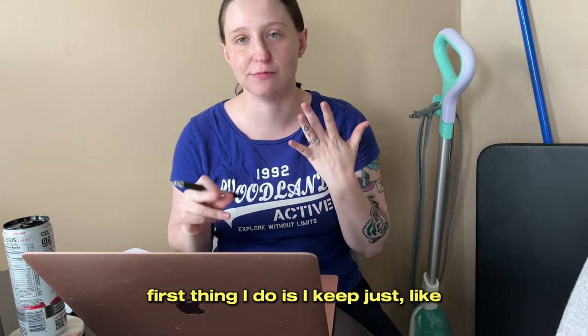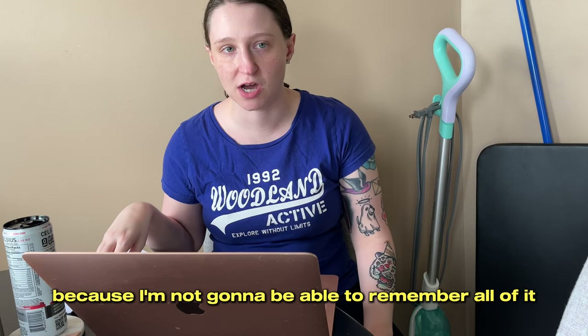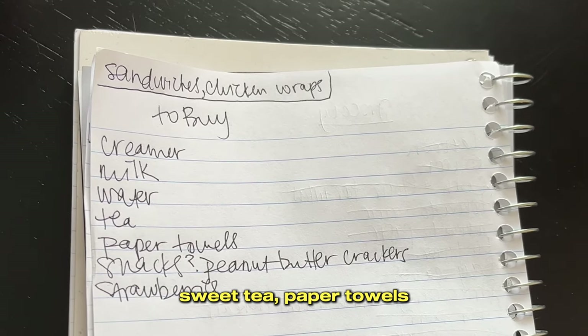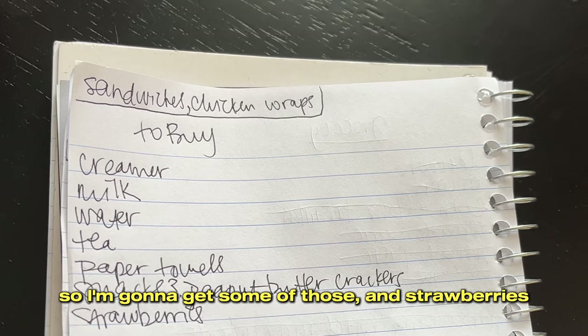The first thing I do is keep a running list throughout the week of my to-buy items — things that I noticed were out of throughout the week. I just have it listed down somewhere because I'm not going to be able to remember all of it the day I'm going to the grocery. I need creamer, milk, water, sweet tea, paper towels. I have snacks with a question mark, and I know that Jared likes peanut butter crackers, so I'm going to get some of those. And strawberries.